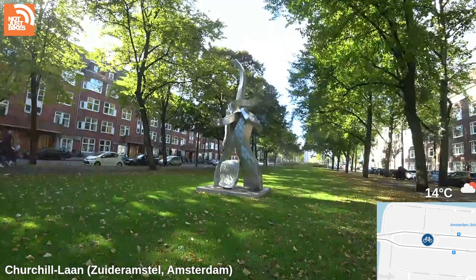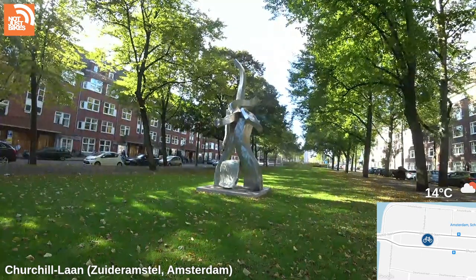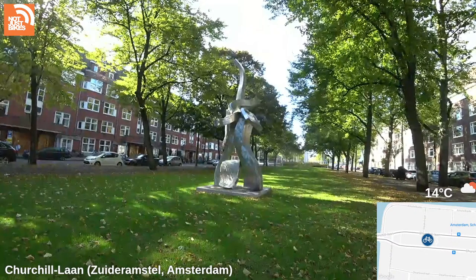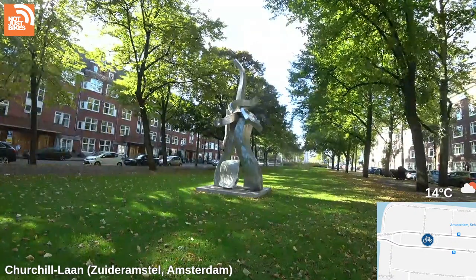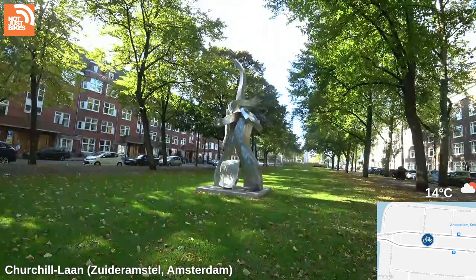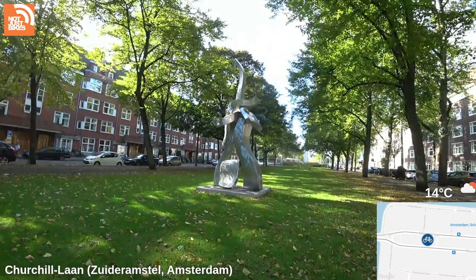Someone says it starts at Beethovenstraat — that's definitely not true, it comes out here. Actually, maybe you're right, maybe it doesn't come out this far. I never get out this far. Hey doggo! This is not a piece of Arts Out, it's been here a while. All right, so let's get to Beethovenstraat — I was on the right track before.